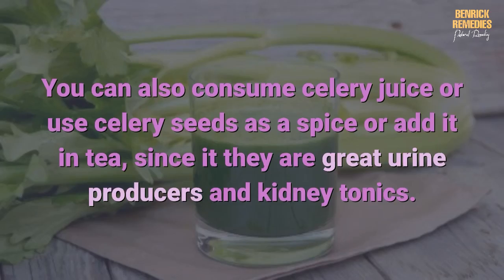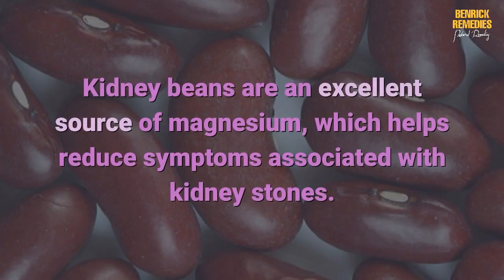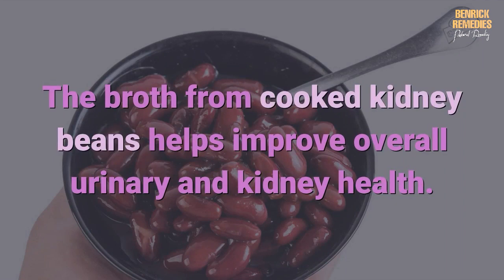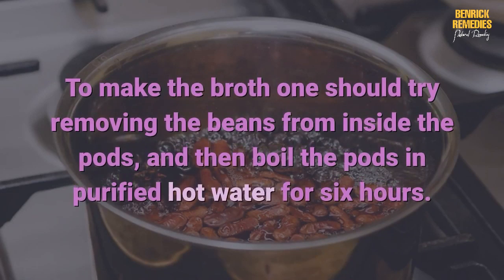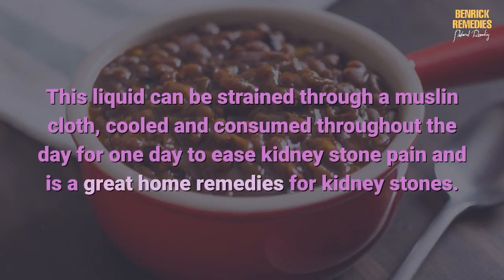Four: kidney beans. Kidney beans are an excellent source of magnesium, which helps reduce symptoms associated with kidney stones. The broth from cooked kidney beans helps improve overall urinary and kidney health, and also helps dissolve and flush out the stones. To make the broth, remove the beans from inside the pods and boil the pods in purified hot water for six hours. This liquid can be strained through a muslin cloth, cooled, and consumed throughout the day.